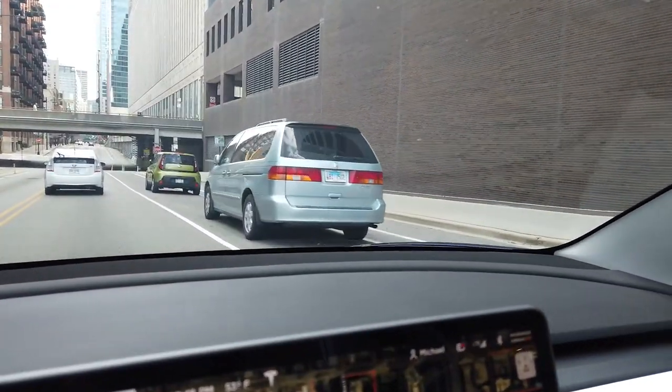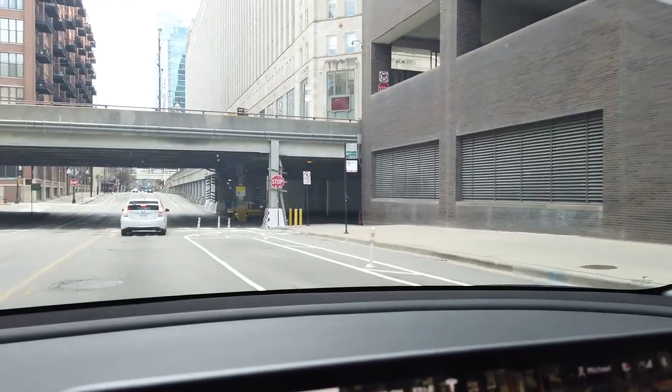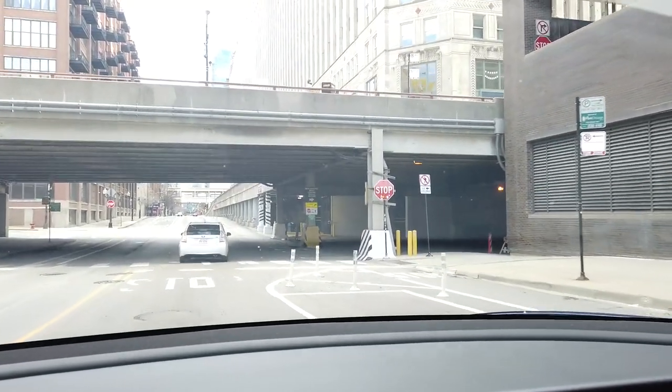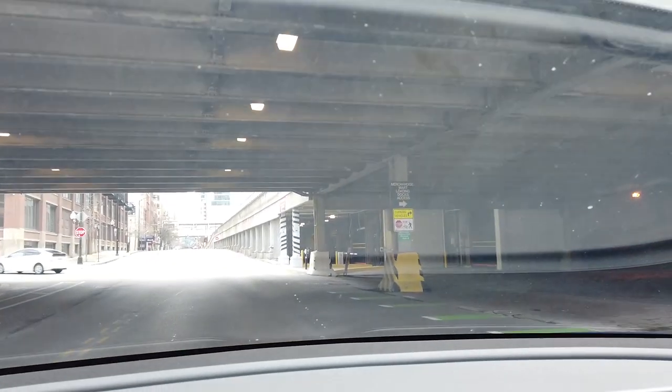I'm going to try and figure out where I can park, because in Chicago everywhere is paid parking, and I don't have good enough lighting in my garage to do some of the videos I want to film. Maybe this is a good time to take you guys around Chicago and see what it's like now that we're all under a stay-at-home order.